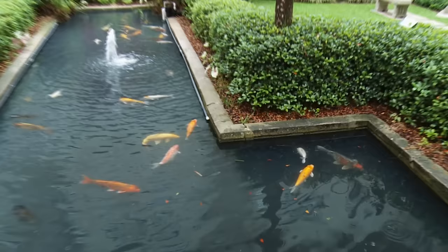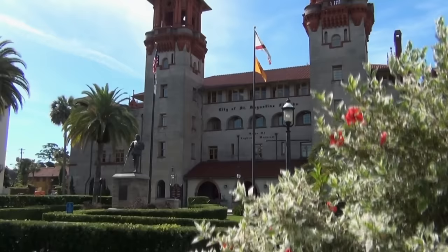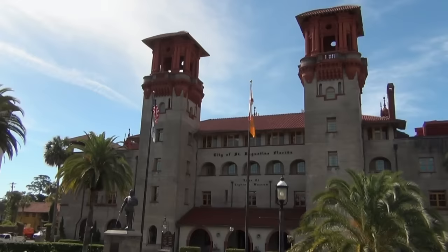Welcome to Historic St. Augustine. This is the courtyard of the Leitner Museum, and it was originally built in 1887 as the Alcazar Hotel. It was very elegant and had resort-style service. But half a century later, in about 1946, it had to find a new life and it became the Leitner Museum.